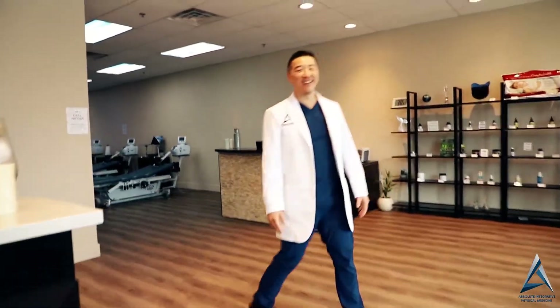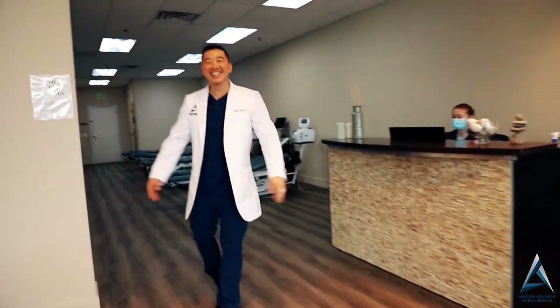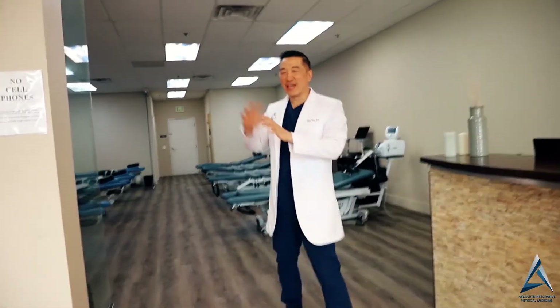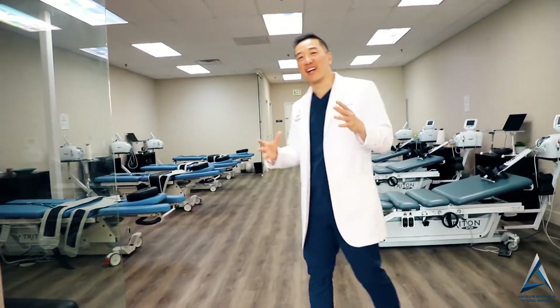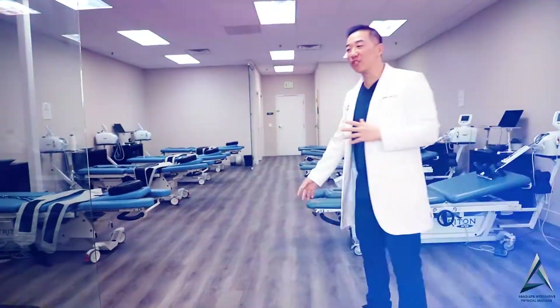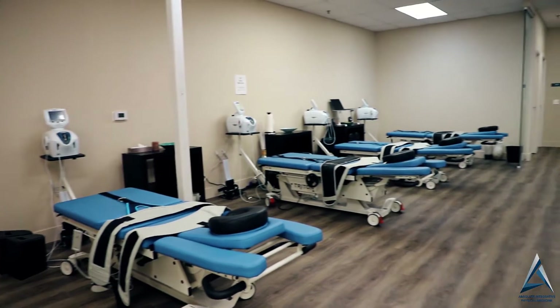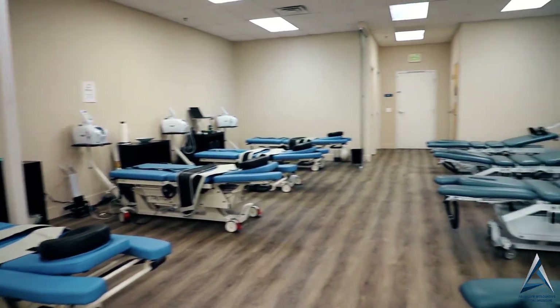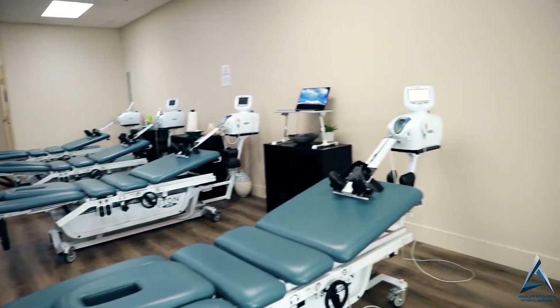As you come through over here, this is Chelsea — Chelsea, wave. Right now we have patients on the other side, so it's a perfect time for me to show you this side of the building. This is our decompression suite where we have eight decompression tables — spinal decompression for cervicals and lumbar. So for your neck and your lower back, for anyone who has disc compression problems, disc herniations, disc bulges, pain in the legs, and similar conditions.